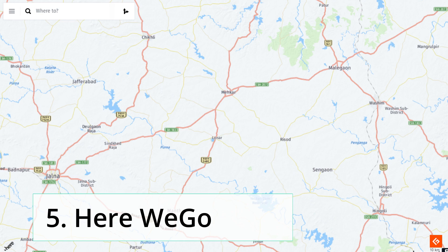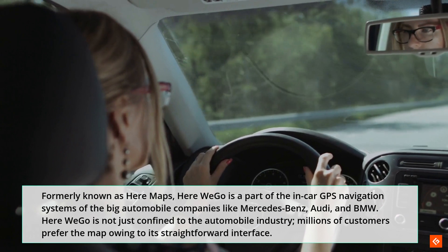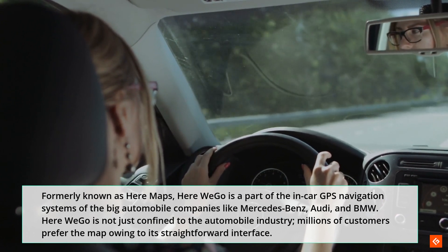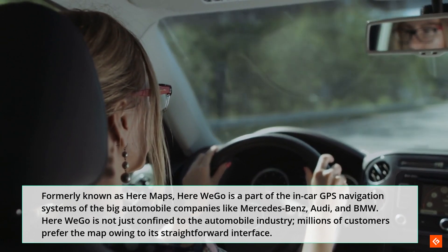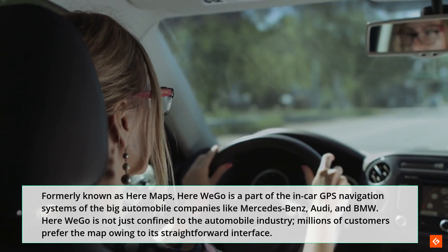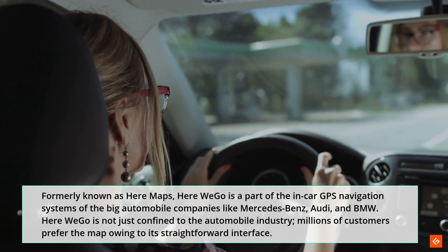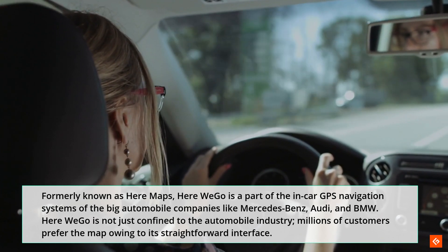5. HereWeGo. Formerly known as HereMaps, HereWeGo is a part of the in-car GPS navigation systems of big automobile companies like Mercedes-Benz, Audi, and BMW. HereWeGo is not just confined to the automobile industry — millions of customers prefer the map owing to its straightforward interface.